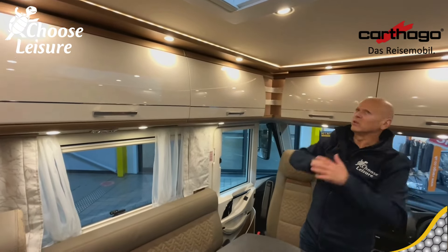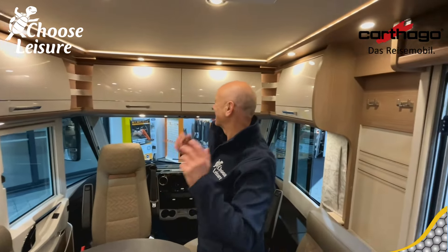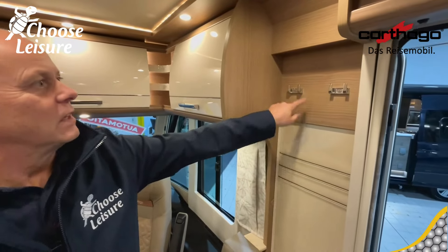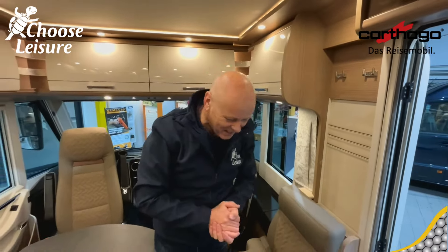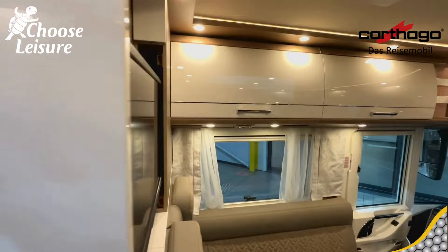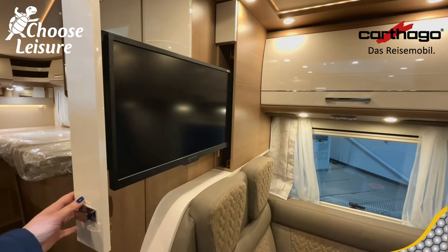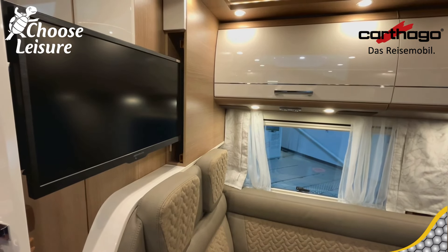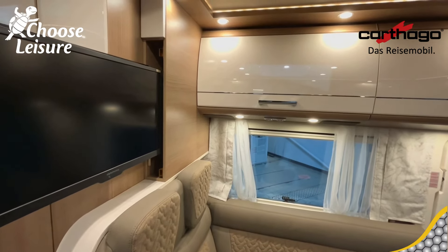Look at those sturdy springs and brackets on the overhead lockers — nothing's going to fall out when you're travelling. I like the little finishing touches, like coat hooks right by the door where you need them, with the Carthago signature moniker on there. And you even have a hidden TV — look at that! So you could be sitting here in the lounge watching the TV, England game on in the background, a few beers around the table and a poker game. That would be your ideal night out!